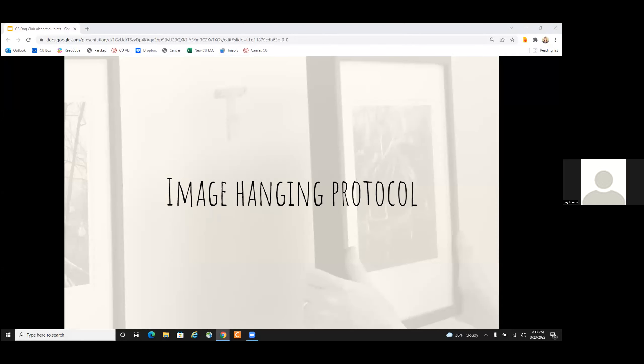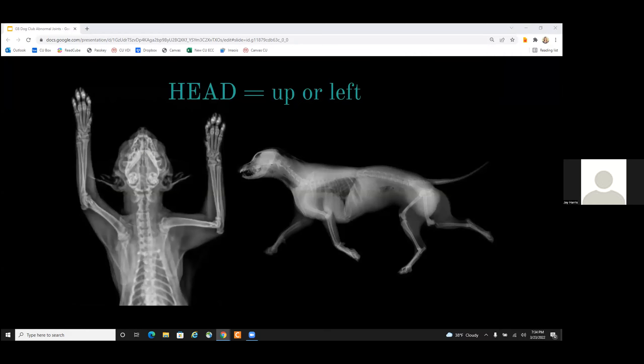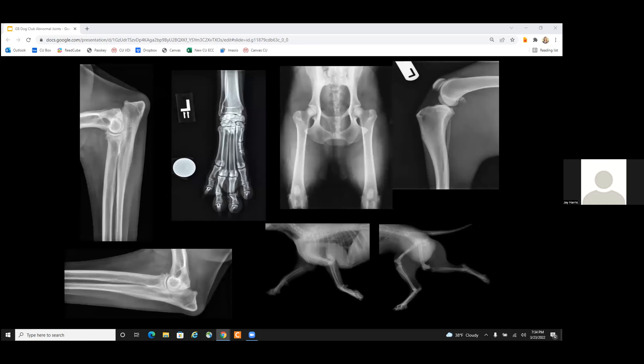We'll start out with just a few different things to make sure you know how things are going to be oriented on the screen — how we hang an image. Everything I'm going to talk about is going to be x-rays. No matter which direction we take an x-ray, the head is always going to be up towards the top of our screen or to the left. That's especially if we're doing a full body or just the chest or just the abdomen. Even on the leg, it still hangs that direction.